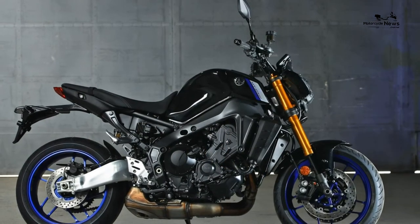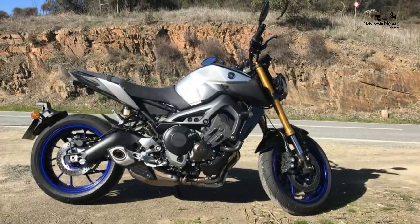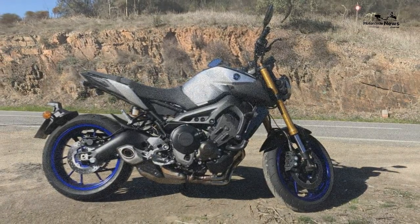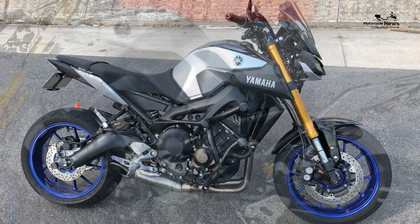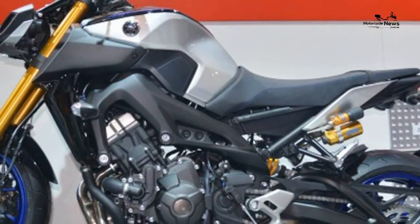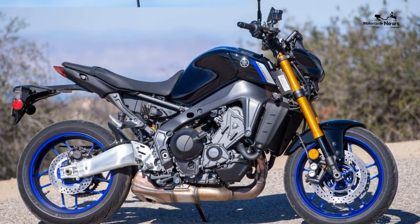MT-09s aren't just affordable and enjoyable to own — they've proved durable and trouble-free over the years too. The engine, chassis, and electronics have evolved for the 2021 version, but the changes are modest and shouldn't affect reliability.